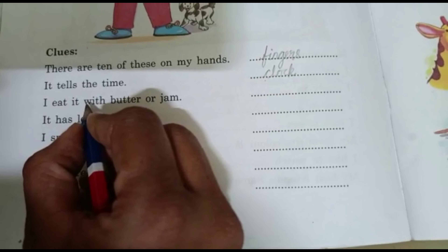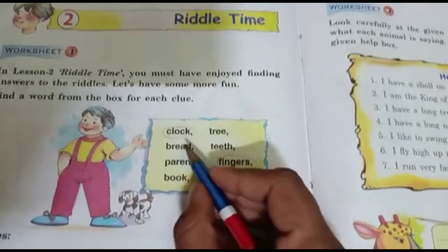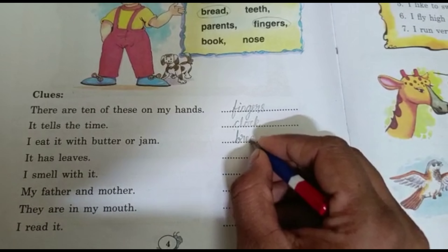And the next one: I eat it with butter or jam. What will you eat with butter or jam? Will you eat a tree? No. Bread! Yes, it's bread. I eat bread with butter or jam.